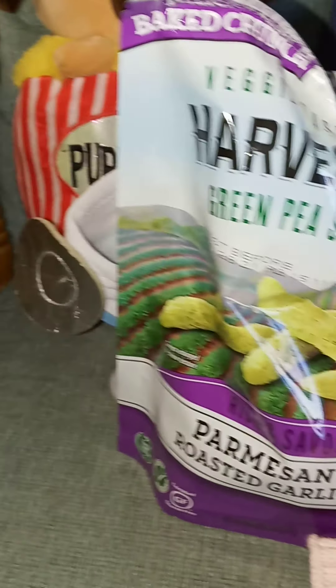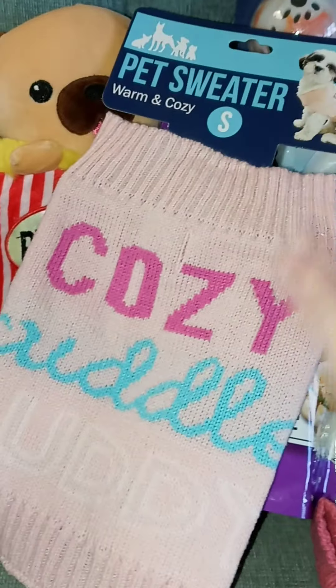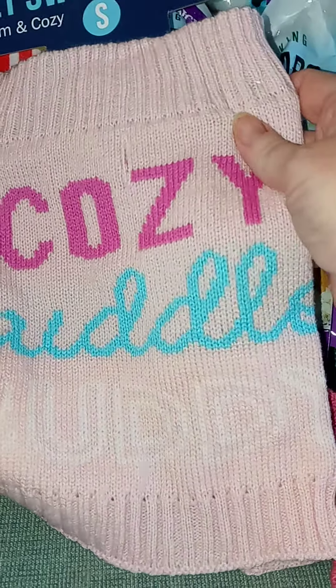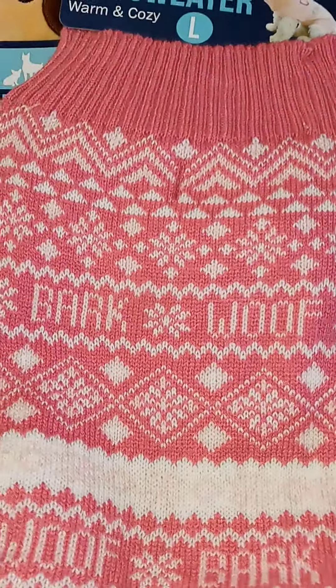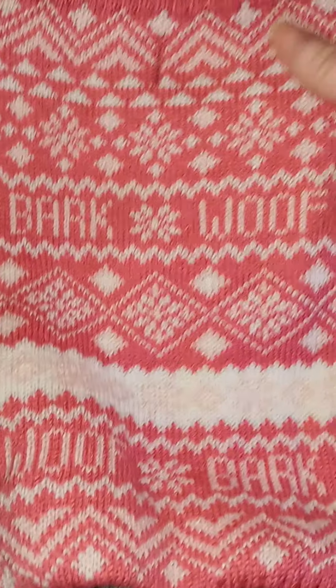The next thing I got, I got a couple doggy sweaters. They were $3. They had this cozy cuddle buddy one in pink, and I think they might have had one in blue too. This one says Bark Woof, Woof Bark. I thought it was super cute, so I got that for a couple of my doggies.